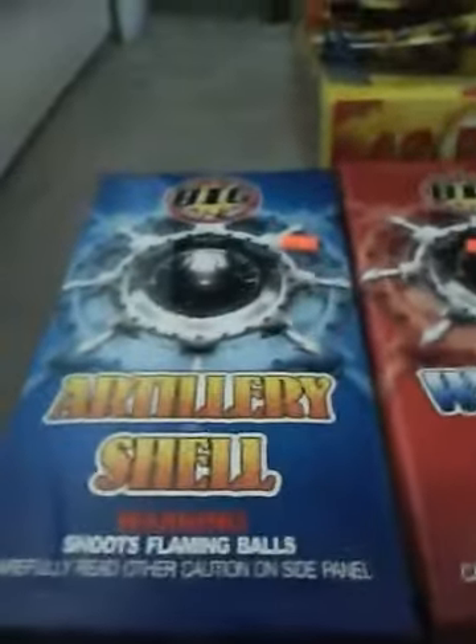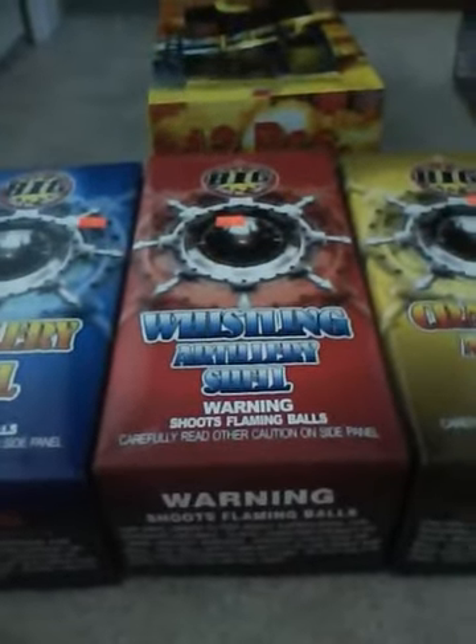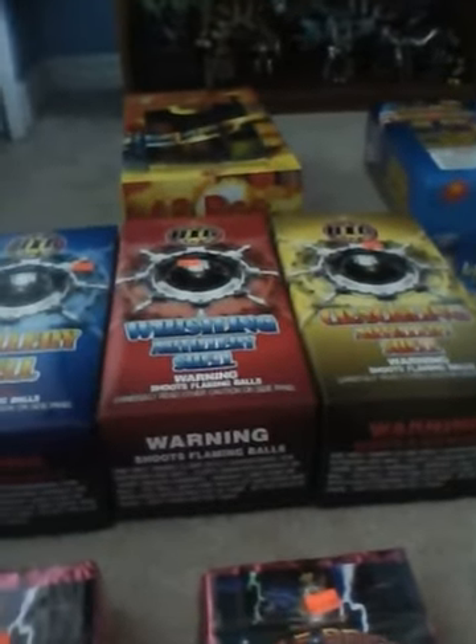This was a buy one get two free deal — I got regular artillery shells, whistling artillery shells, and crackling artillery shells. My sister wanted some whistling ones. When I got to the display I saw the buy one get two free offer, so I went with it. Well, actually it was three for $34, but I definitely did that.